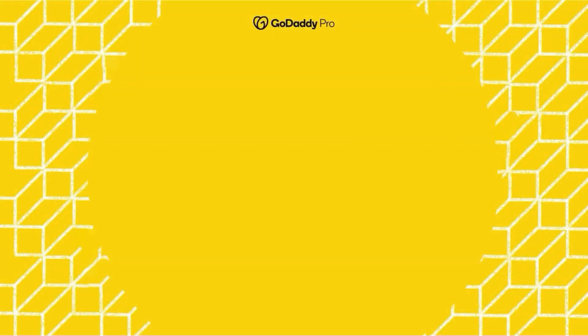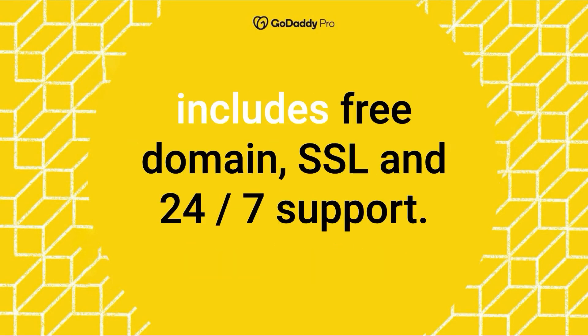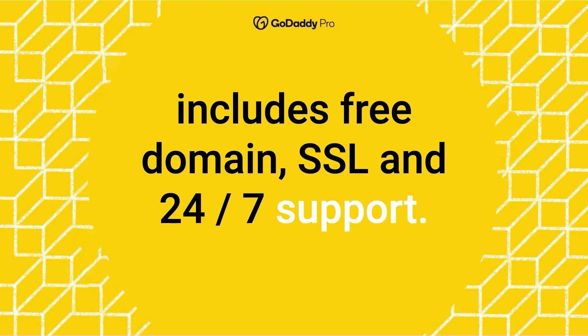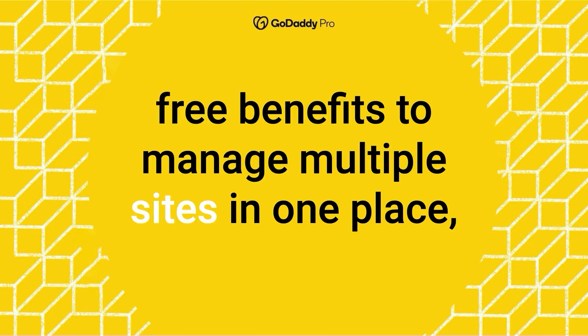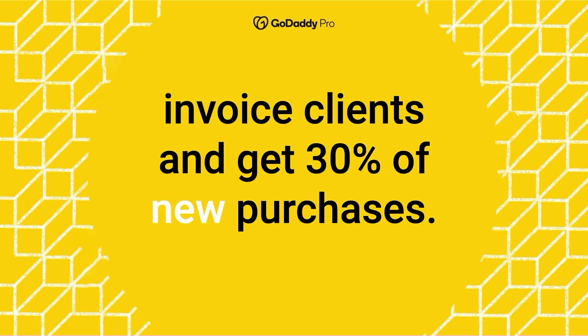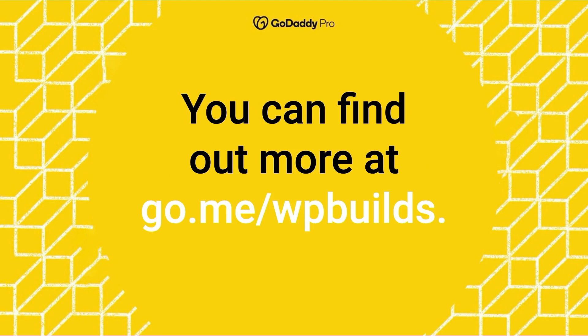And by GoDaddyPro, the home of managed WordPress hosting that includes free domain, SSL, and 24-7 support. Bundle that with The Hub by GoDaddyPro to unlock more free benefits to manage multiple sites in one place, invoice clients and get 30% off new purchases. You can find out more at go.me forward slash WP Builds.